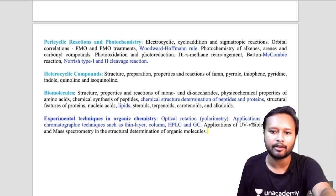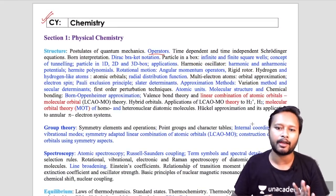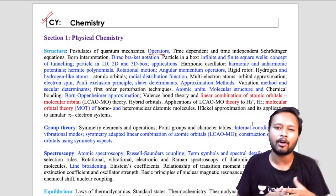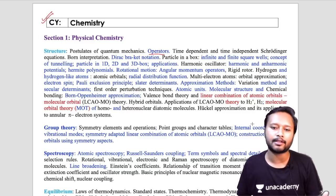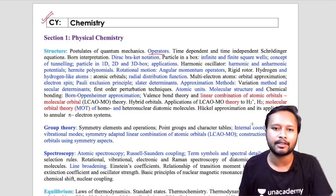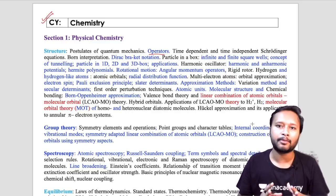I'll be making a video explaining all these topics and how to approach them. There is actually nothing completely new — these are all topics you have already studied, just now more explicitly mentioned. They have enhanced or expanded the listing to clarify which specific terms can be asked. Nothing has been removed from the syllabus; it's just that a few more topics have been highlighted.